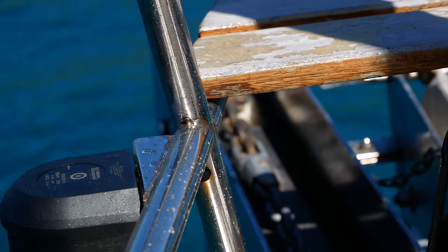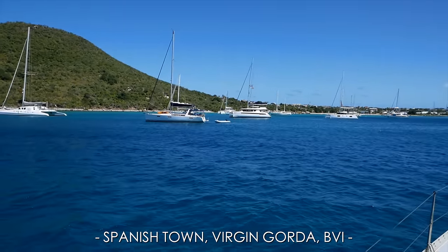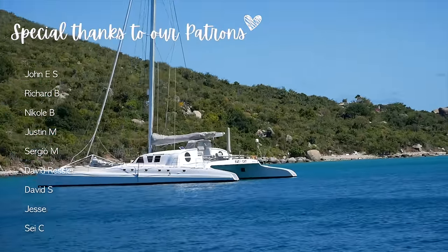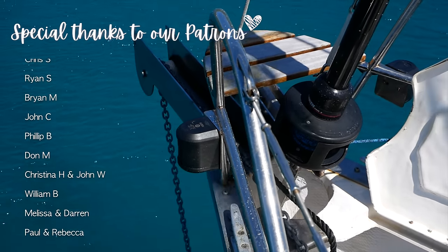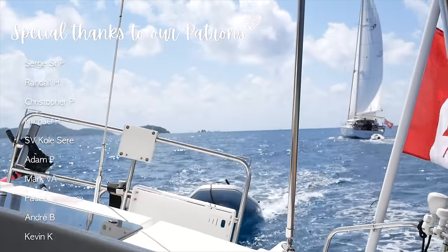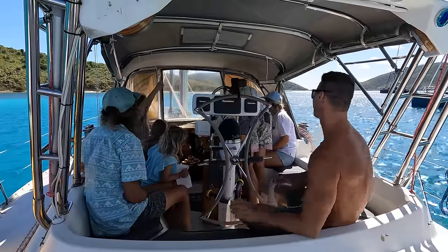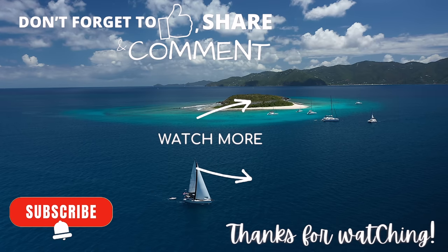We're just arriving in Spanish Town now, two hours ahead of schedule. We're just trying to find a spot to drop the hook and then we'll head in and do all our check-in stuff. We are ecstatic to be back here in the BVIs where we sail to more remote anchorages, dive in to explore vibrant marine life, and enjoy life on our boat with a community of like-minded sailors. Hit the subscribe button, leave us a comment, and we'll see you in our next video — thanks for watching!